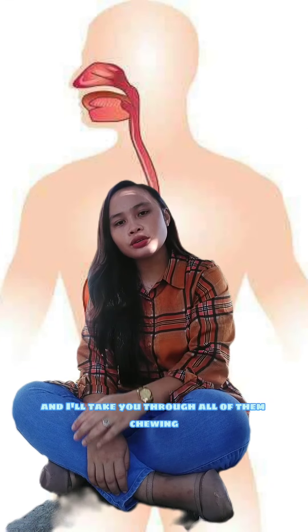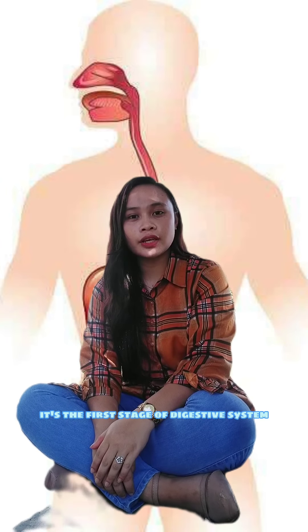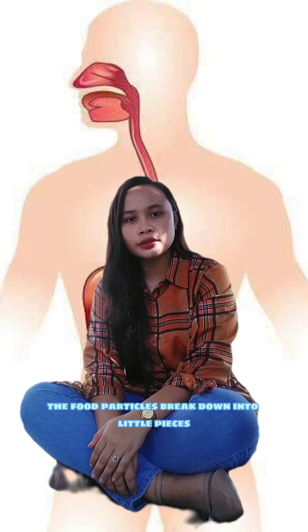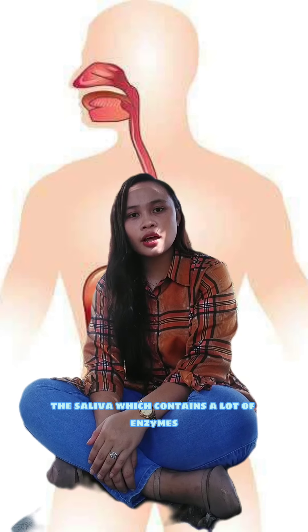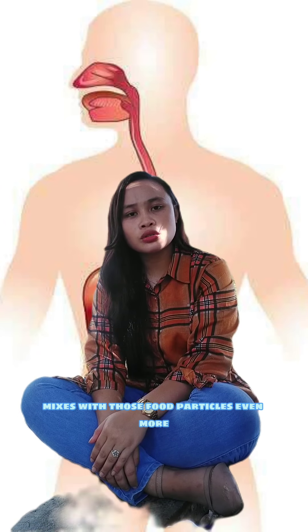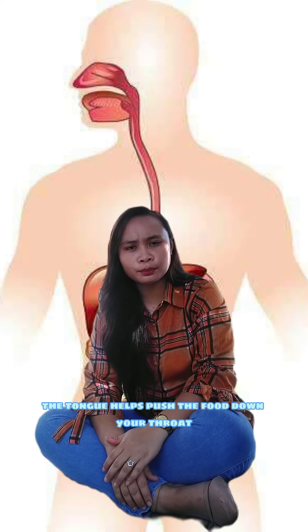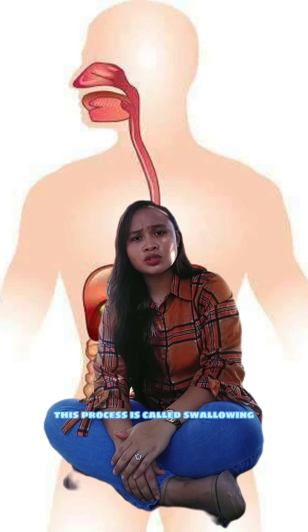The process of digestion has a few stages, and I'll take you through all of them. Chewing is the first stage of the digestive system. When you chew the food, the food particles break down into little pieces that are easier to swallow. The saliva, which contains a lot of enzymes, mixes with those food particles even more. Once you have completely chewed your food, the tongue helps to push the food down your throat. This process is called swallowing.